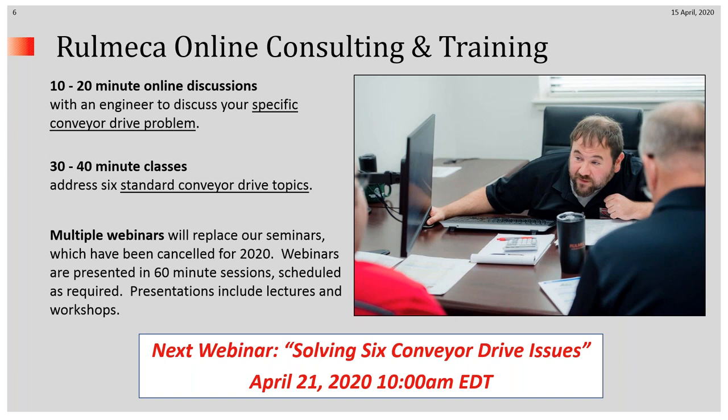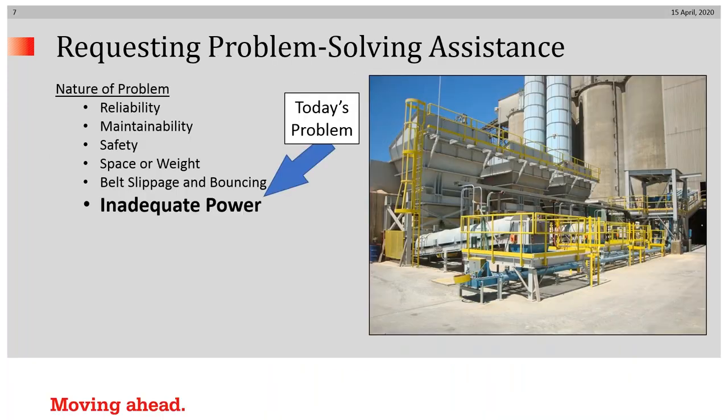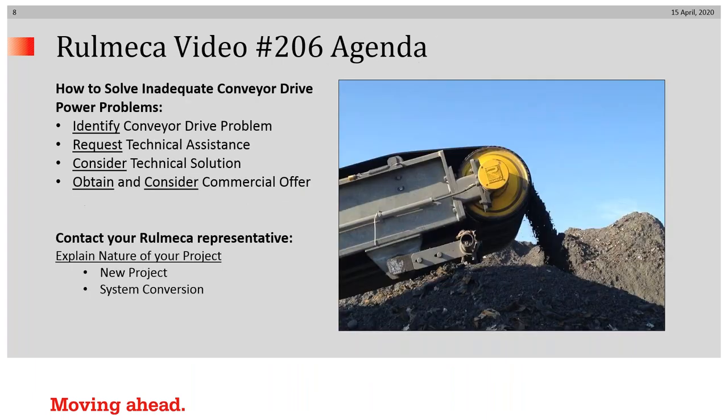Our next webinar will be April 21st at 10 o'clock Eastern Time. Today's topic is inadequate conveyor drive power. As in all of our other talks, we recommend that you identify your conveyor drive problem, request technical assistance, consider a technical solution, and then obtain and consider a commercial offer. It's always important to note right at the outset whether you're talking about a new project or a conversion of an existing system.